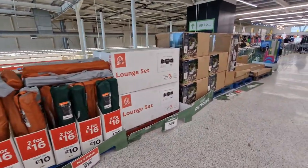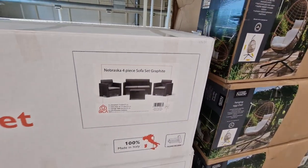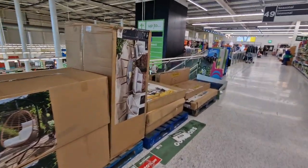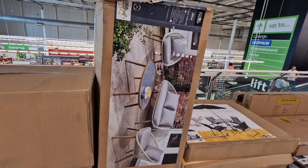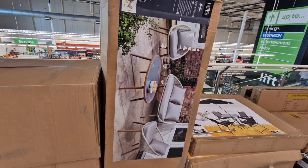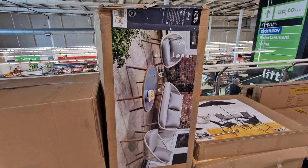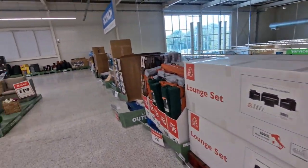They've got this different lounge set — they haven't got this one out — but they've got this four-piece set, that's £259. And then they've got this set, this looks nice. That's £449 for that one. It's nice though, isn't it? Let's have a look what else they've got.